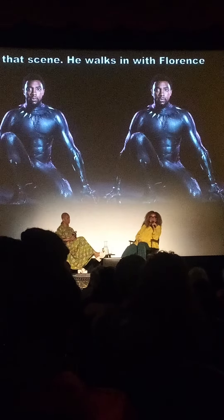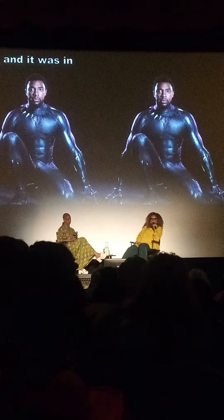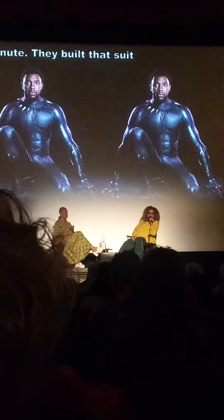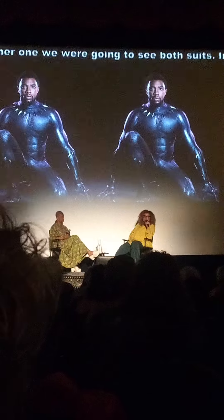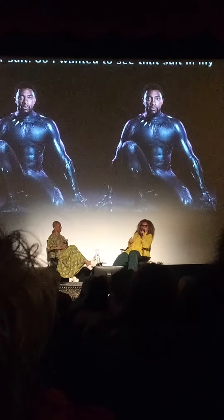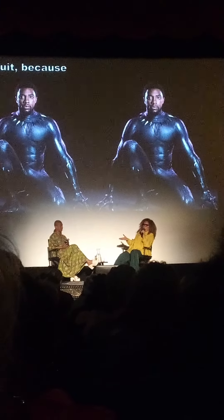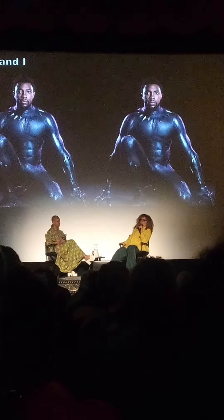It was put in Captain America Civil War at the last minute, so they built that suit really quickly. In Black Panther 1, we were going to see both suits — in the beginning, in the Royal Talon Fighter, we see him in the Civil War suit. So I wanted to see that suit in my office. I wanted to really see what went into a superhero suit, because I had never done a superhero film before, and I brought it into my office.